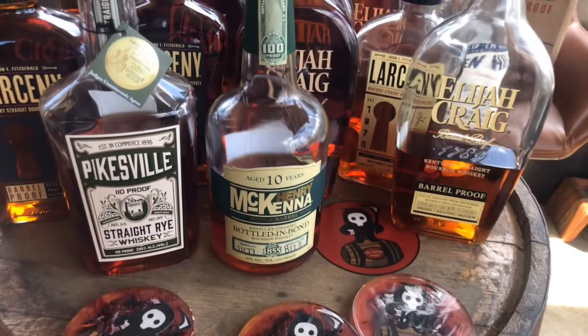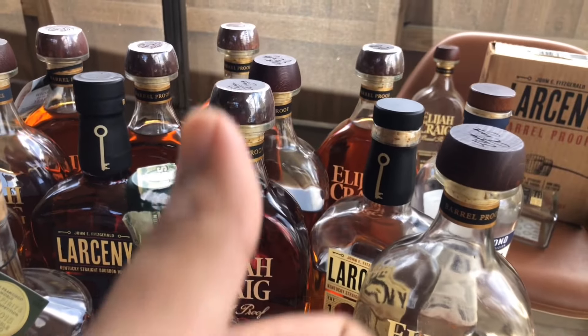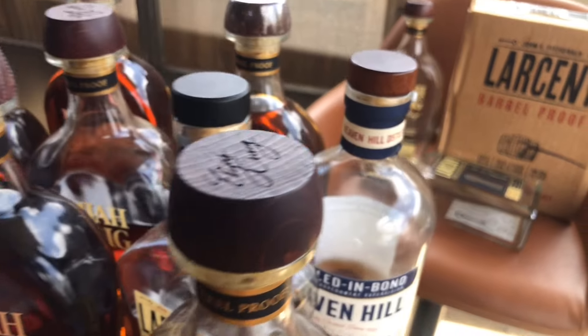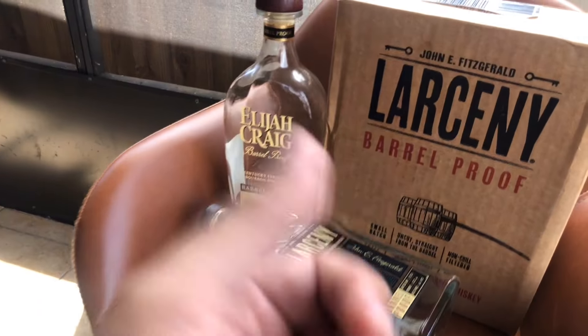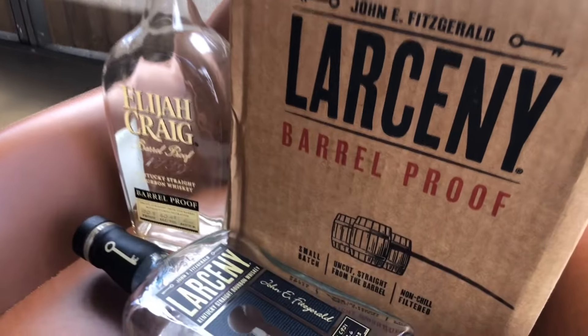I hope you guys enjoyed the video today. Everything I showed you is just a powerhouse — all in all, Elijah Craig Barrel Proof is amazing. All right guys, I'll see you in the next one. Give me a like if you can, check out all my other videos, and subscribe if you haven't. We are growing together. I really do appreciate everybody — see you guys!